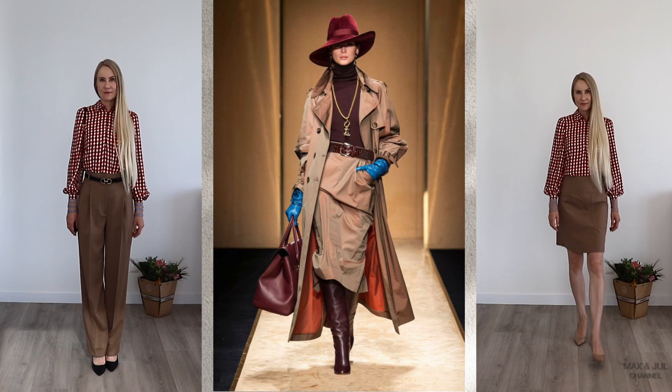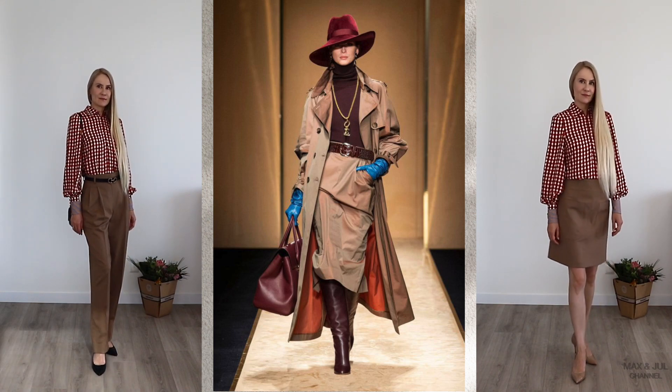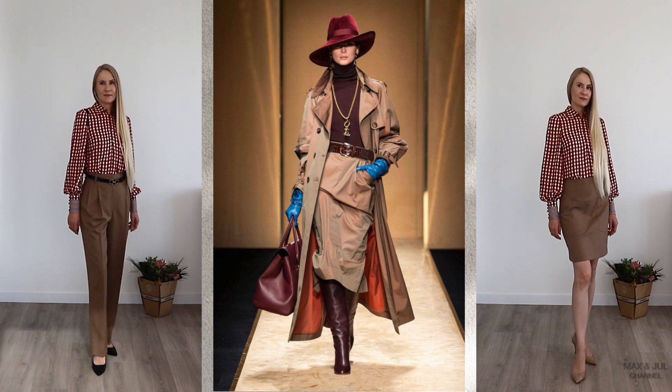Beige is easily combined with several colors that harmonize with each other and make the images expressive and stylish.